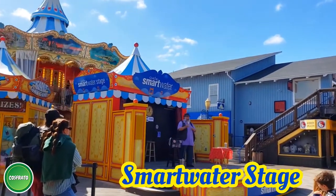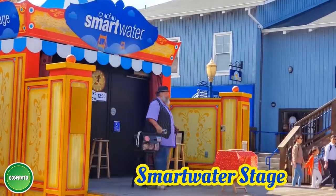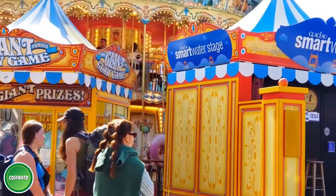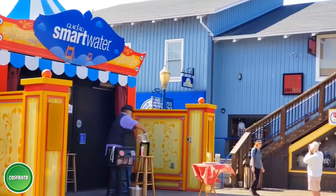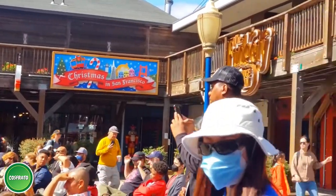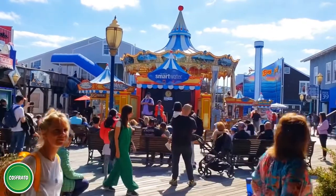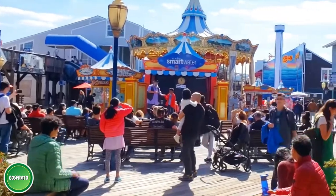Visitors at Pier 39 can watch free live shows on the Smart Water Stage — wholesome family entertainment for everyone to enjoy. Free live performances are available daily, including magic shows, juggling, acrobatics, and many other wholesome entertainment options for everyone.